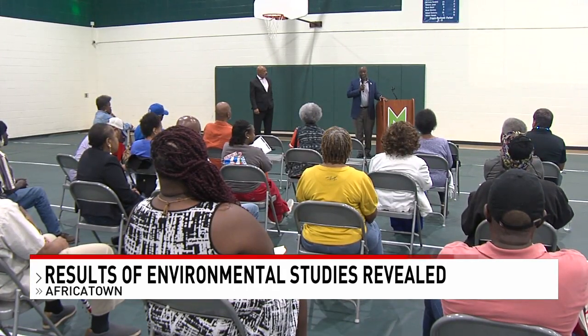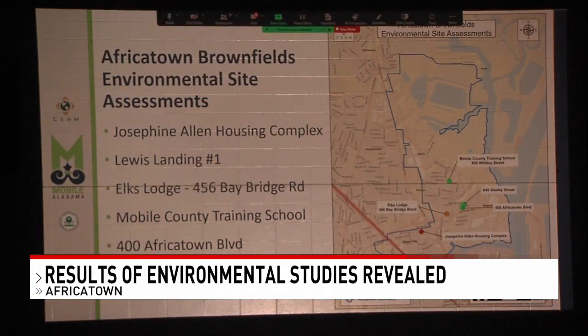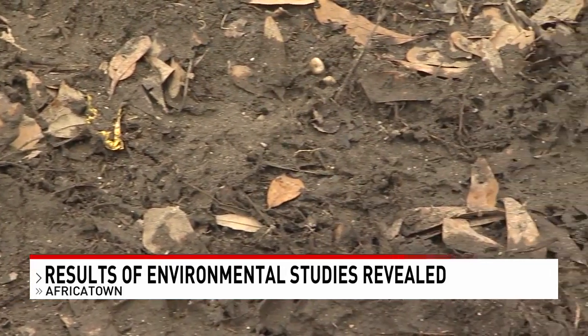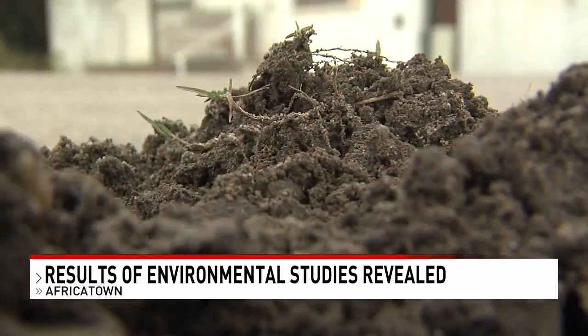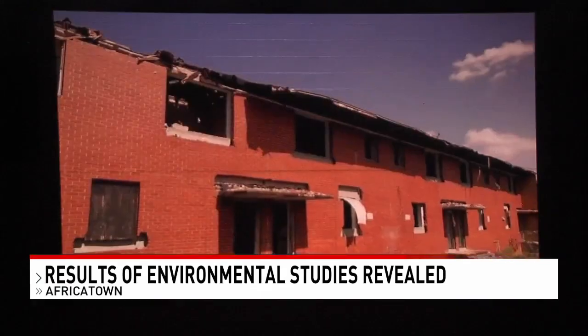Using a federal grant, the city of Mobile requested a brownfield assessment to see if six unused plots of land in the community are contaminated by previous use. Tonight the community received the results. Turns out four of the six sites in question are just fine. The other two have contamination present, but it's easily remediated, says Ray Richardson, environmental manager for the city of Mobile.